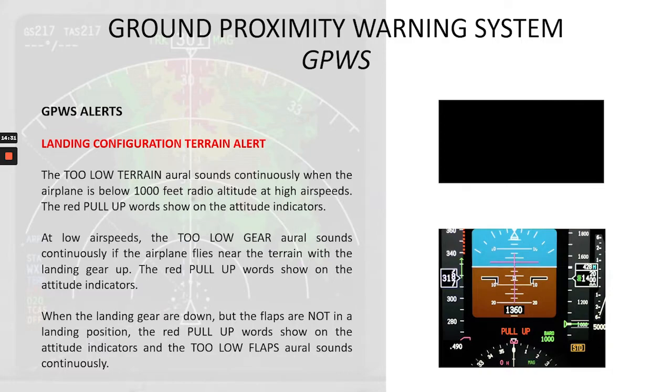Next is the landing configuration terrain alert. The 'too-low terrain' aural sounds continuously when the airplane is below 1,000 feet radio altitude at high airspeeds, and the red pull-up words show. At low airspeeds, the 'too-low gear' aural sounds continuously if the airplane flies near terrain with the landing gear up. When the landing gear are down but flaps are not in a landing position, the red pull-up words show and the 'too-low flaps' aural sounds continuously. The alerts are: 'Too-low terrain. Too-low gear. Too-low flaps.'